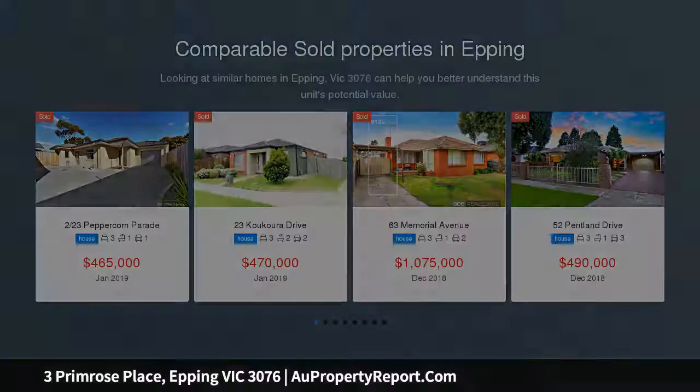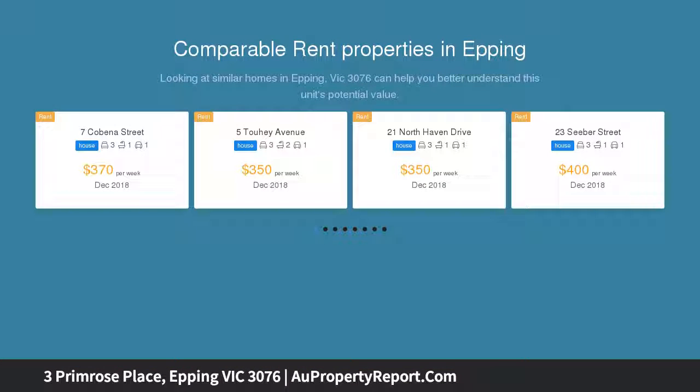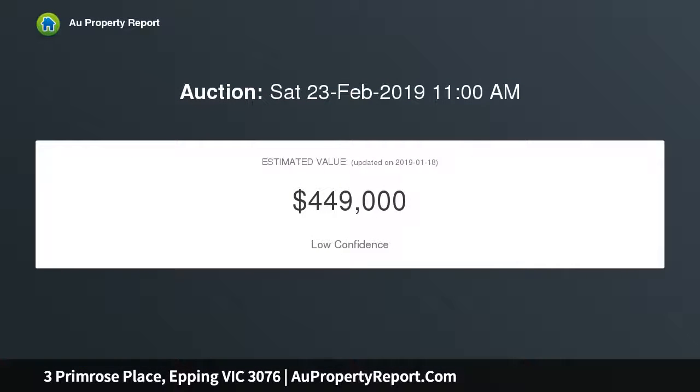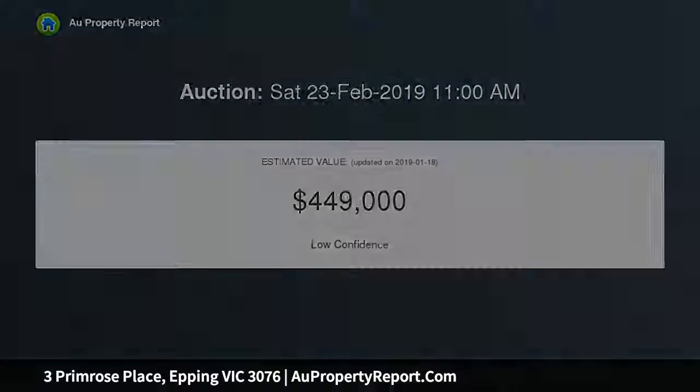A large formal lounge with bay seat provides generous living space, whilst the sparkling brand new kitchen adjoins a meals and family area, perfect for informal living. There are three well-located bedrooms, master with full en suite and walk-in robe, whilst two further rooms have built-in robes.